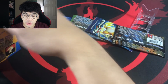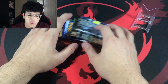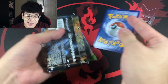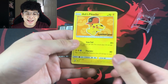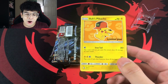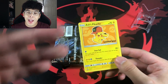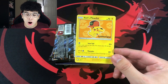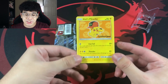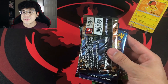There it is — the promo card is right there. Unfortunately it is not a sealed promo card. It's an Ash's Pikachu promo card — basically a movie promo card from when the movie released. The past Thunder Box from Walmart actually had the same promo card. It's not a bad promo card, but it's not the best, and the fact that it's not sealed makes it even worse.